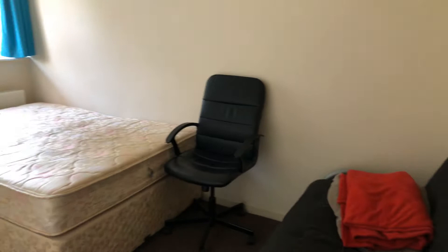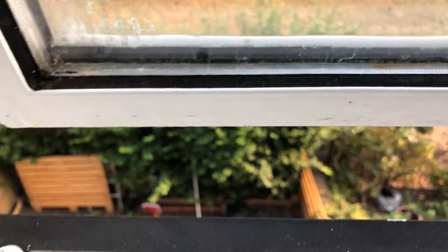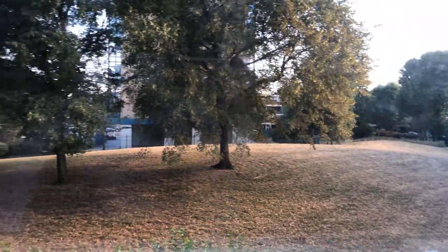This is the smaller of the two bedrooms. They've got a built-in wardrobe back here. This looks out onto where the back garden is — that's the garden down here, and then there's this unused park area.